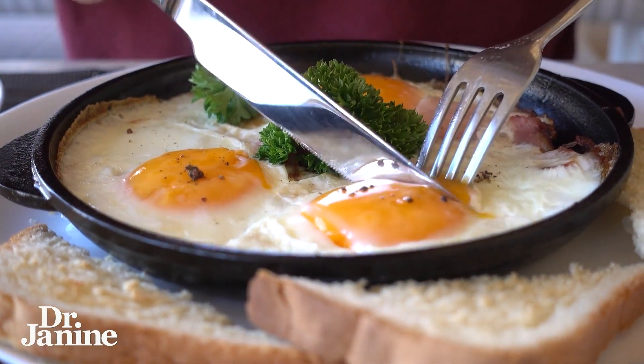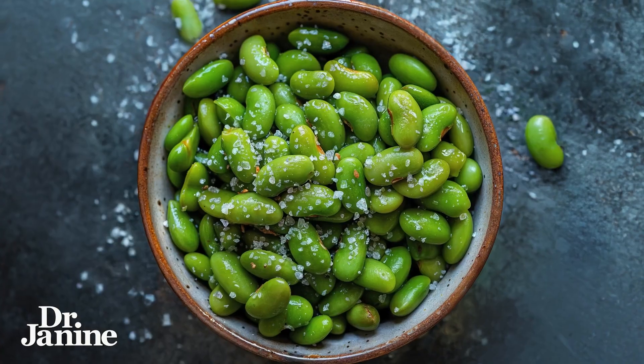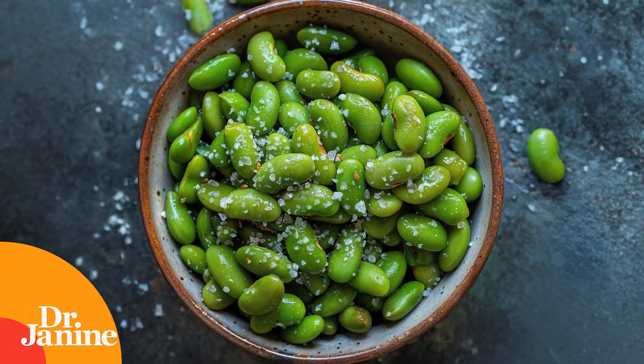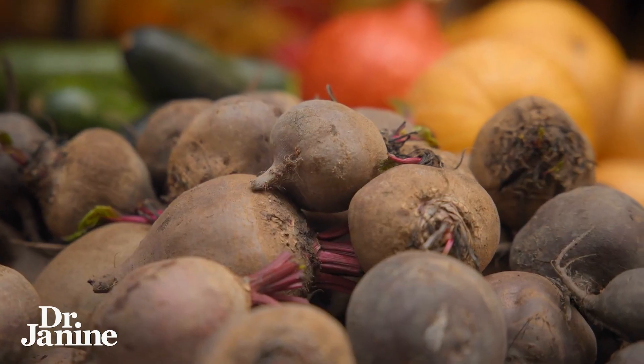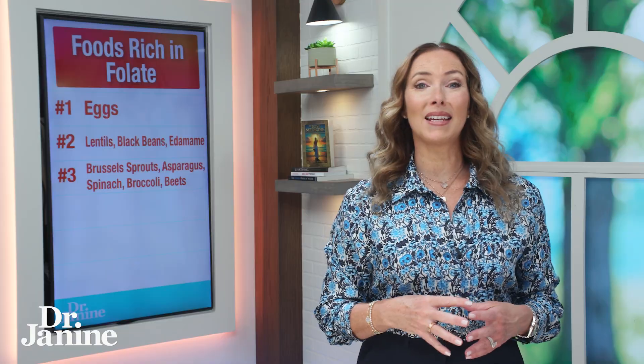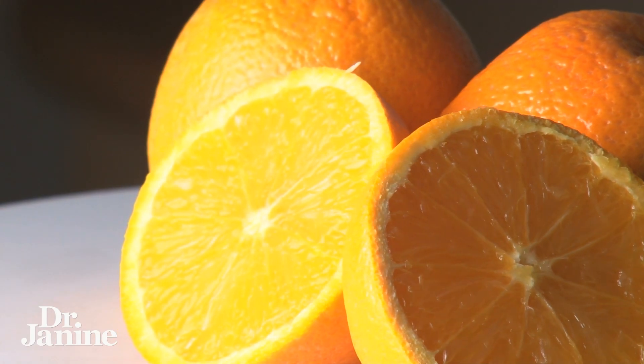Food number one is eggs — and I'm talking about the whole egg, both yolk and whites — naturally rich in folate. Number two is lentils, black beans, and edamame, all great sources of folate. Number three is Brussels sprouts, asparagus, spinach, broccoli, and beets — these vegetables are naturally high in folate.